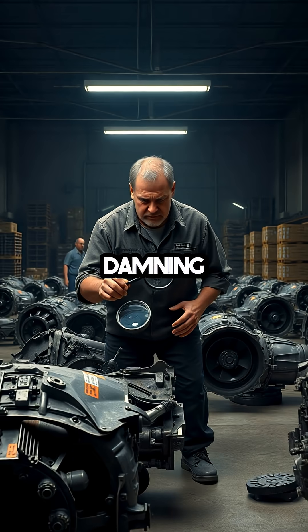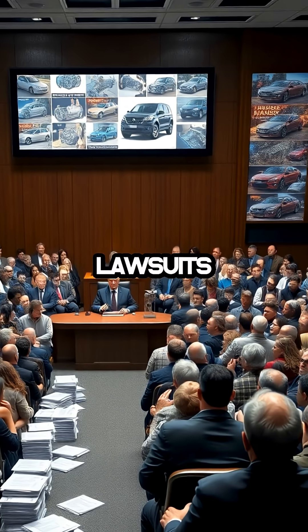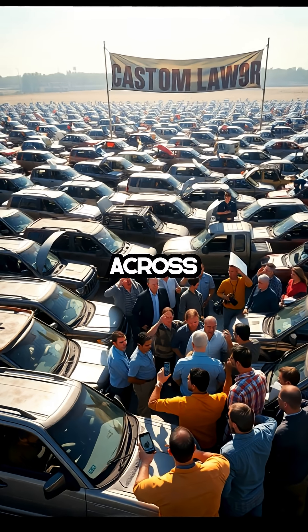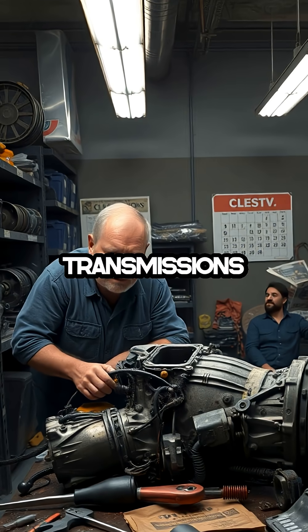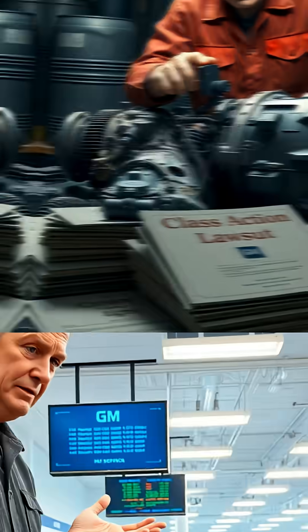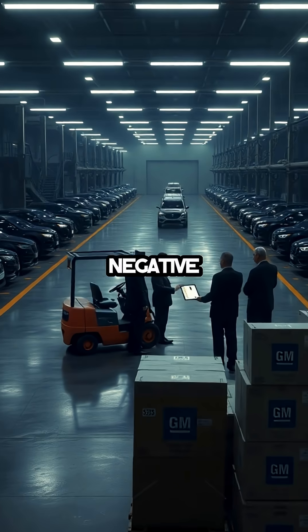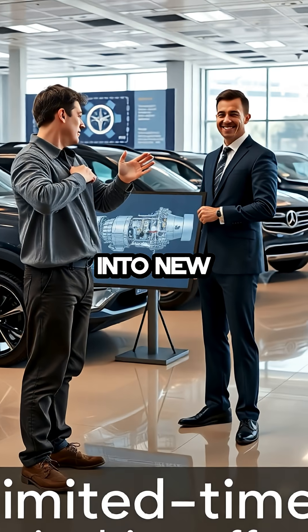Perhaps the most damning evidence against GM's transmissions is the sheer number of class-action lawsuits that have been filed against them in recent years. Owners across the country have banded together, fed up with unreliable transmissions and costly repairs that never seem to solve the root cause. Despite all this legal pressure, GM continues to push their flawed products and band-aid solutions, hoping to keep negative press to a minimum and quietly move customers into new vehicles.